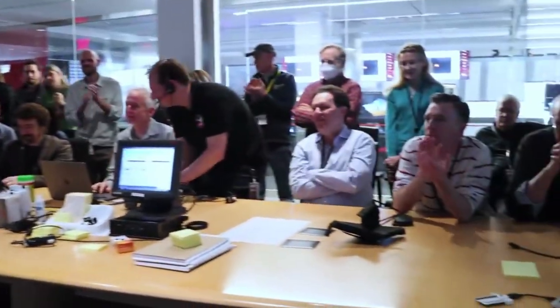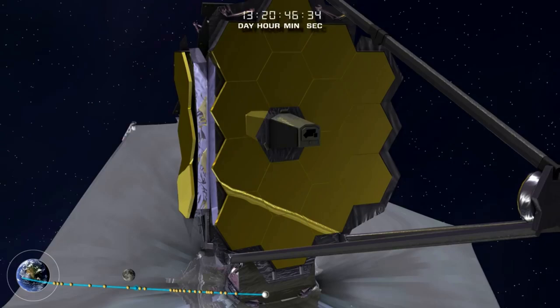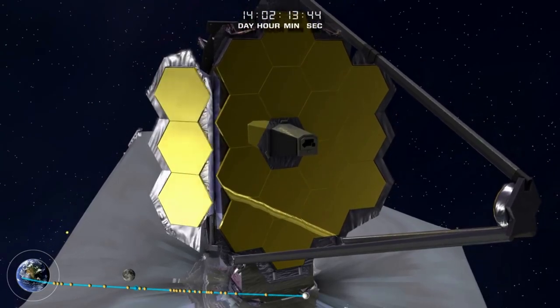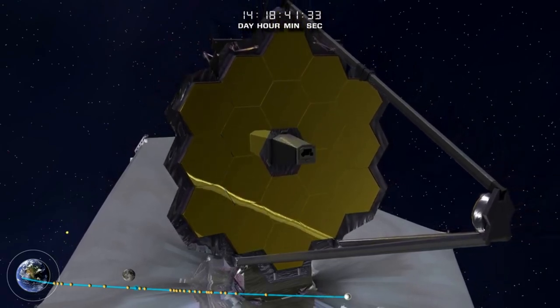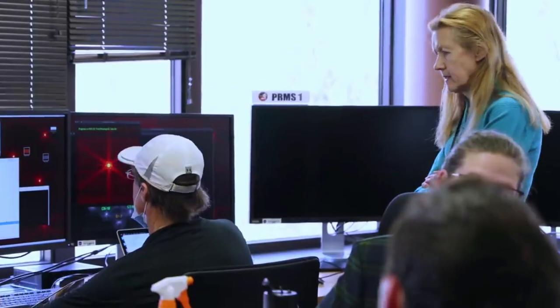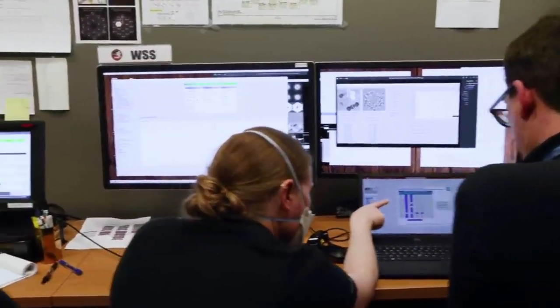Next is the near-infrared spectrograph, or NIRSpec, multi-object spectroscopy. NIRSpec has a micro-shutter device with a quarter of a million tiny controllable shutters. Opening a shutter where there is an interesting object and closing the shutters where there is not allows scientists to get clean spectra of up to 100 sources at once. In addition to the micro-shutter array, NIRSpec also has a few fixed slits that provide the ultimate sensitivity for spectroscopy on individual targets.